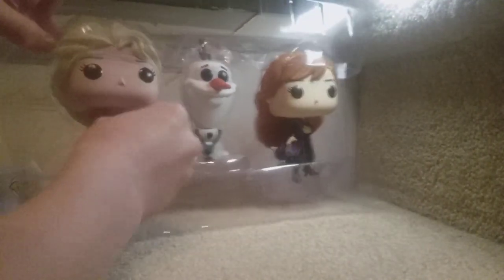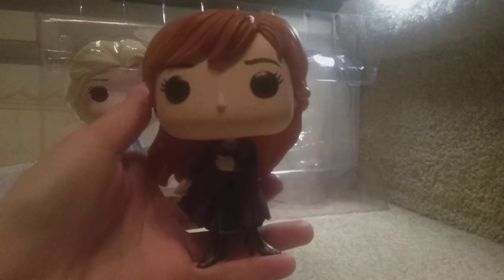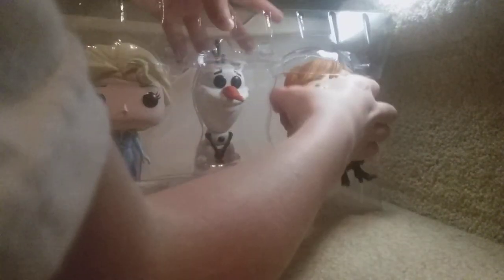Elsa, stay. The next person in the set is Anna, also looking pretty nice. I also do have an exclusive version for Frozen 2 that I'll be showing in a minute.